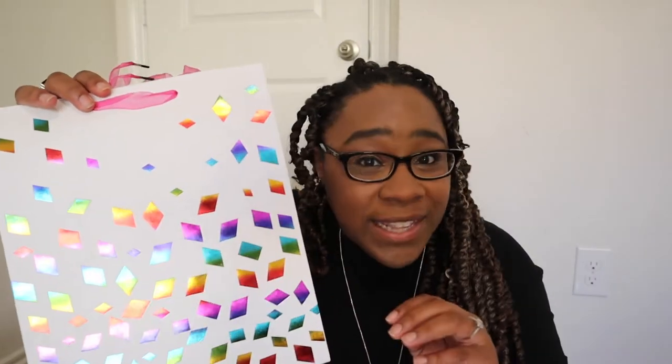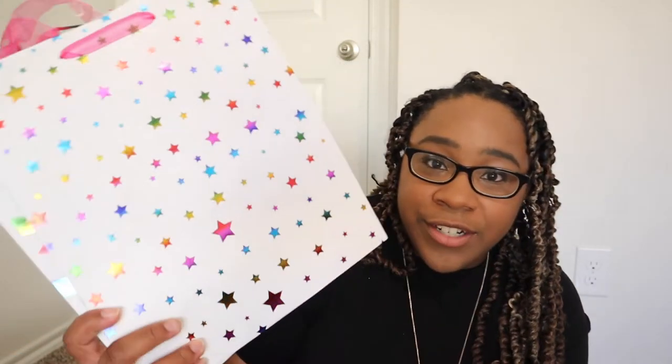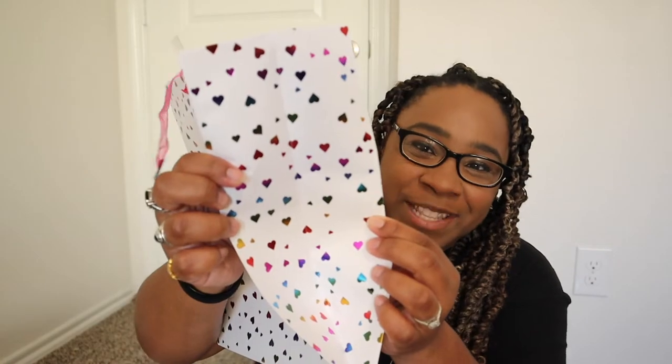I also picked up four bags that seemed to go together as a theme — mainly white with metallic rainbow shapes. They came in diamonds, stars, triangles, and hearts, and I got all four. I think these would be perfect as journal backgrounds for a themed spread. The backs are also metallic and shiny, so there's plenty of material to use.